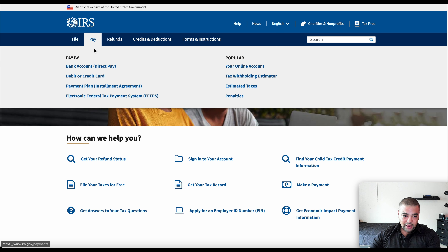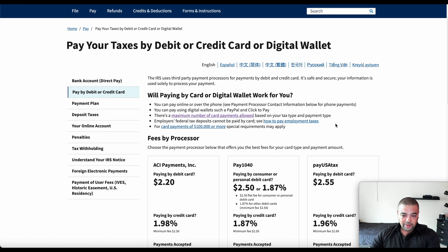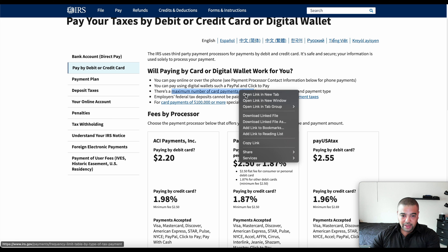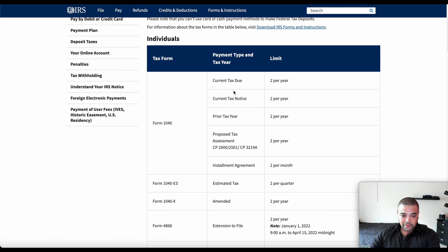We have the toolbar here. We're going to go to Payments and then Pay by Debit or Credit Card. The IRS uses third-party payment processors. One thing to pay attention to is there's a maximum number of card payments allowed based on your tax type and payment type. We'll pop this into another window — most of us are going to be doing Form 1040. You can see payment type, tax year, and the limit. Just keep that in mind if you're planning on making multiple payments across multiple cards.